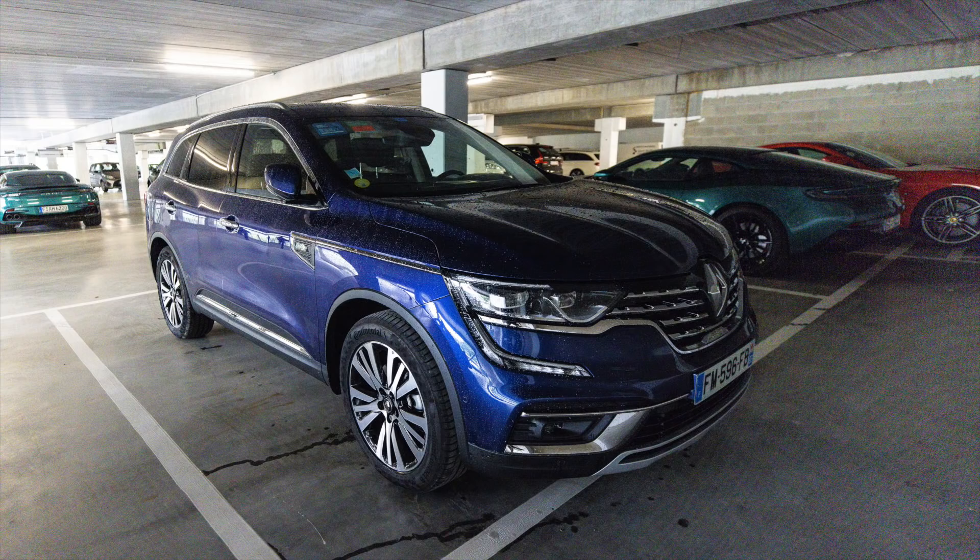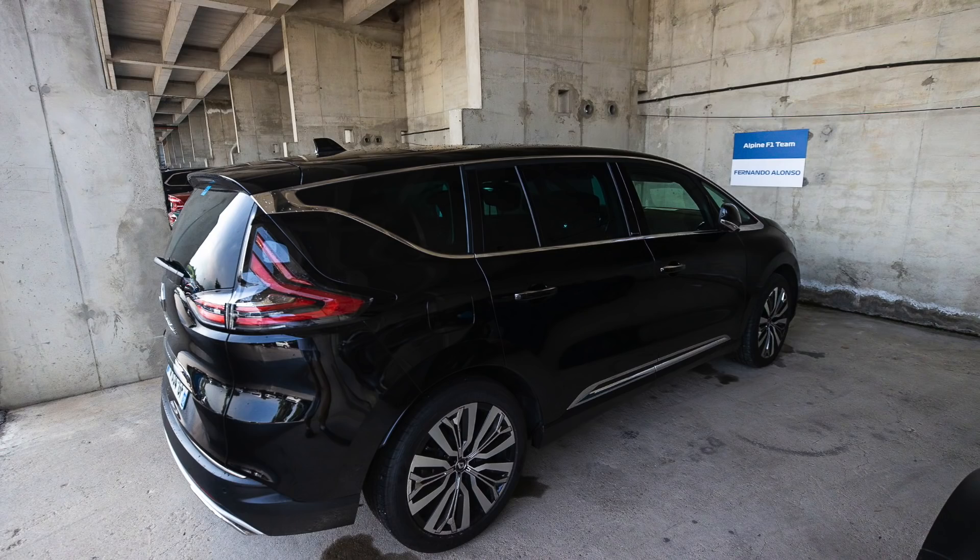In the case of Esteban Ocon, he was driving a blue Collios — I don't know much about that vehicle. His teammate Fernando Alonso was driving a black Espace Initial people mover, which he has used on numerous occasions this year.